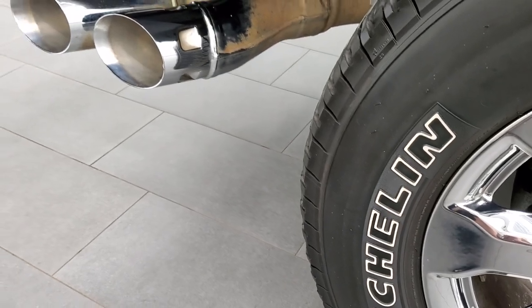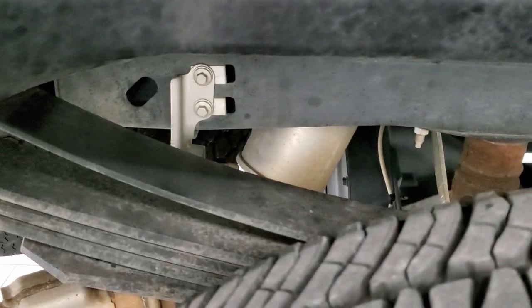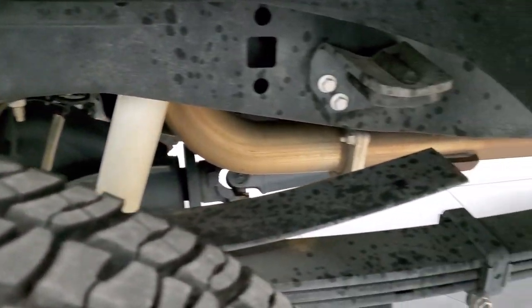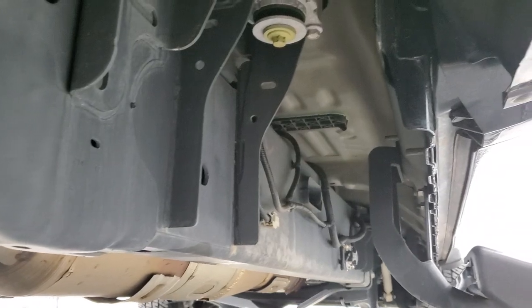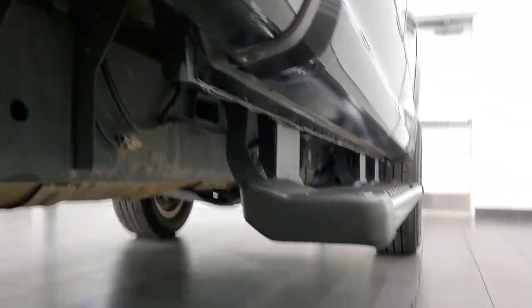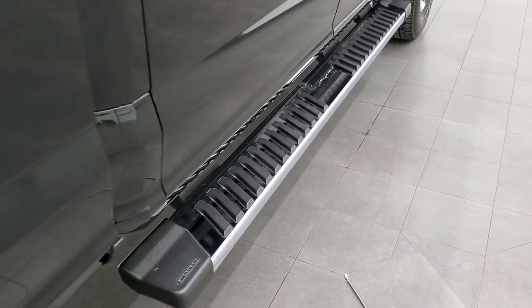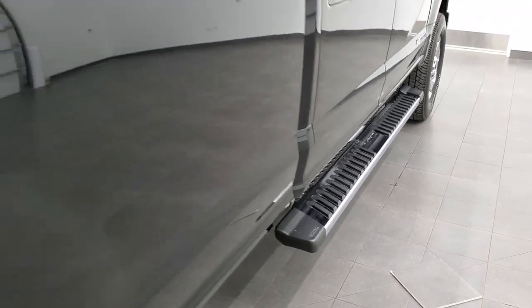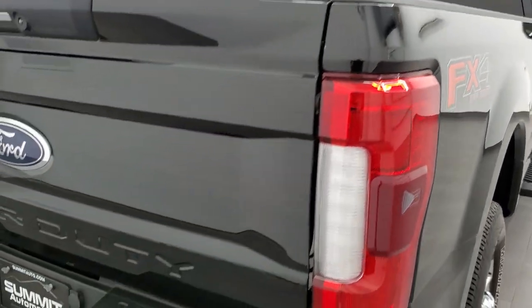It does have the chrome tipped exhaust. The back tires have just as much tread as the front tires and the frame and underbody is in excellent shape. It has all the remaining factory exhaust, lower rockers all look really good, the step bars are all in really nice shape. Bed rail covers and FX4 stickers.